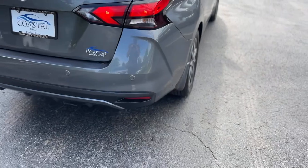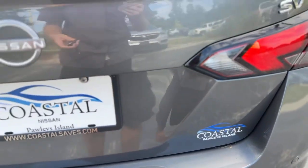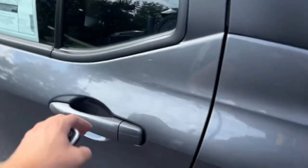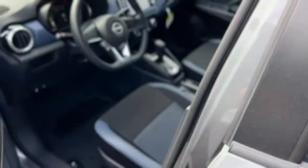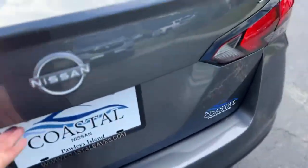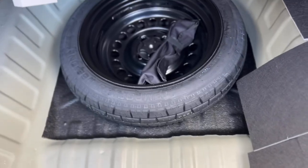Around back you do have rear parking sensors, standard on the SV trim. The trunk has a carpeted mat, a storage net, storage space, and your spare tire underneath.